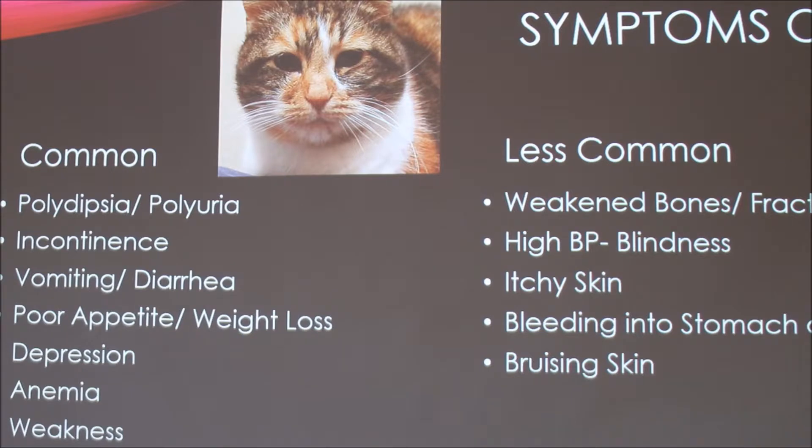Symptoms of chronic kidney disease in cats include polydipsia and polyuria — drinking a lot of water and urinating a lot. You'll see incontinence because the bladder is full often, making it harder for them to hold urine over time. Vomiting, diarrhea, and poor appetite can all lead to weight loss. Depression occurs due to waste products building up in the body, and anemia because they're not producing enough red blood cells. Less common symptoms include weak bones or fractures, high blood pressure which can rarely cause sudden blindness, itchy skin, and bleeding into the stomach or bruising skin.